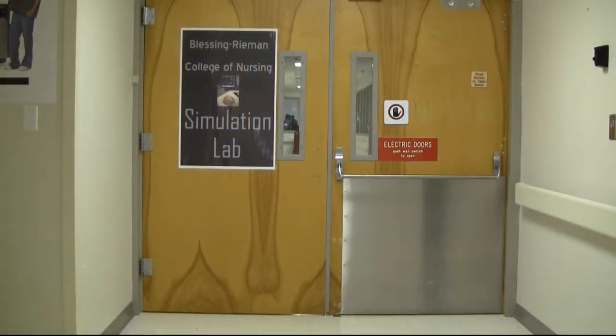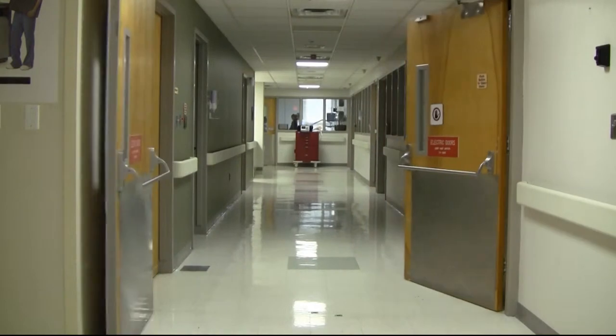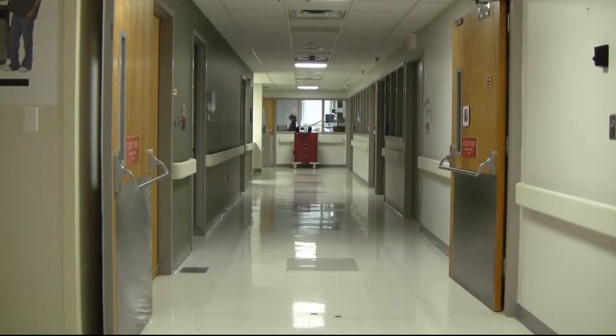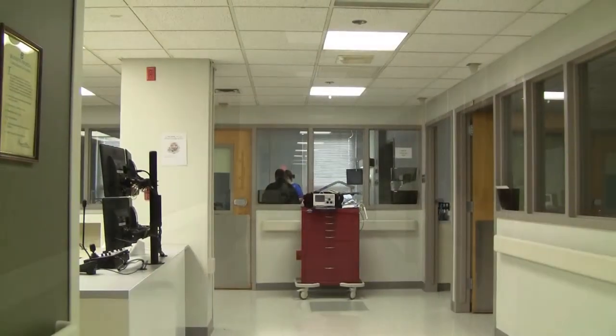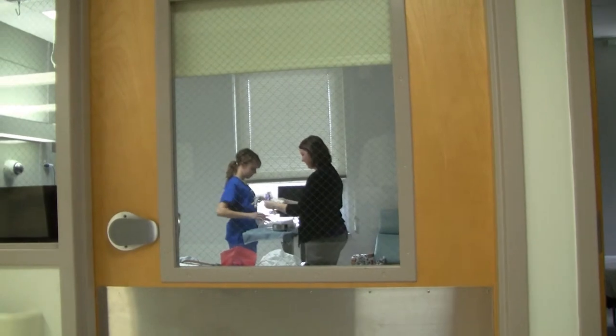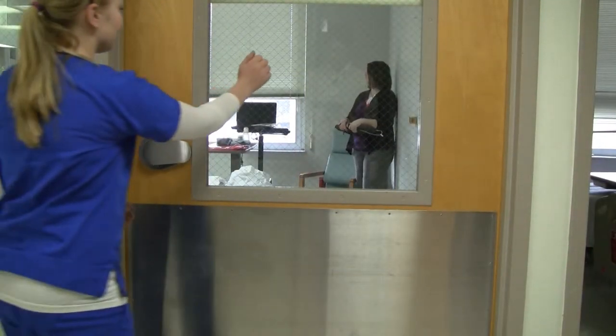Welcome to the Blessing-Riemann College of Nursing Simulation Center. The Simulation Center was established in fall of 2011 with the help of funding provided through grants from the Illinois Board of Higher Education. The Simulation Center is located in the former Intensive Care Unit at Blessing Hospital's 14th Street Campus. It is a complete unit with nine patient rooms, supply storage closet, and a nurse's station.